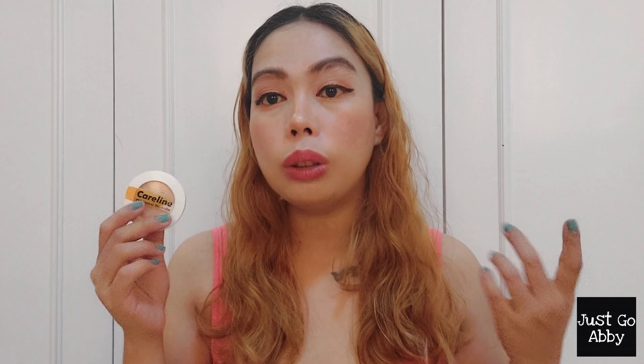I am such a huge blush person, that's why I have more blushes in my collection compared to contour or highlighters. Although I really like this one, I think I'm not going to repurchase it, simply because I'm looking forward to trying other finishes — like liquid blushes or serum blushes. But of course, if you are eyeing any of the Careline blushes, especially this one, I highly recommend it.